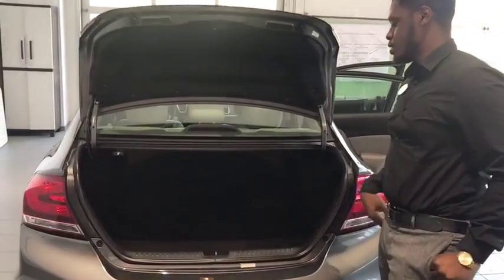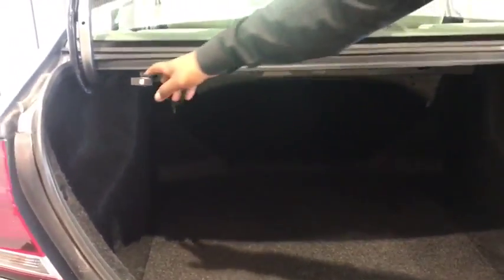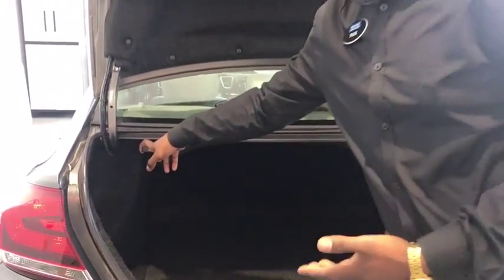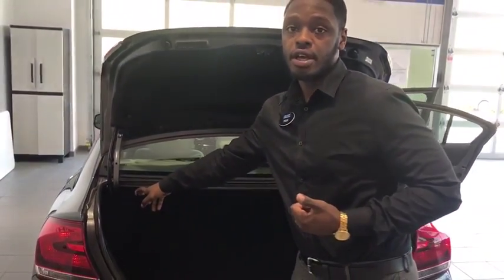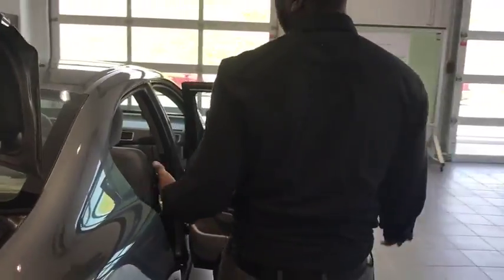Alright folks, as you can see here, you've got the bumper protector. Then you've got plenty of trunk room. Now this button here — basically if you need any more trunk room, you pull this lever and it'll lay down the seats in the back so that you've got a little bit more trunk space, if need be.